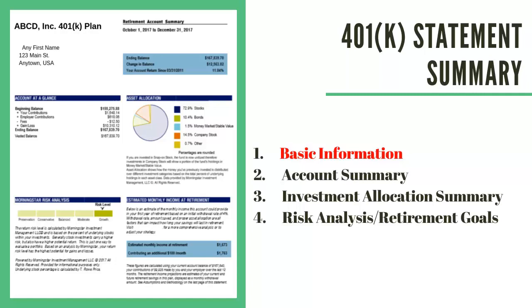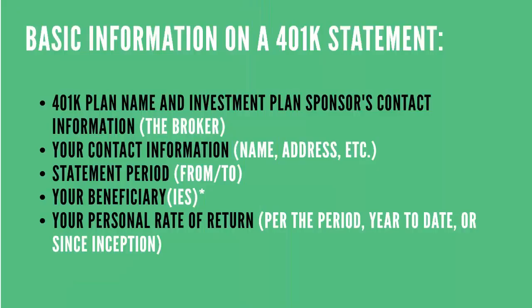You'll probably see a risk analysis or retirement goal section. So what we're going to do today is cover each in detail. First is the basic information. Here's the basic information that's on a 401k statement. First of all, you'll see your 401k plan name and investment plan sponsor contact information — this is usually the broker. You'll also see the name of the 401k plan, it might be ABCD 401k, and you may see the sponsoring firm's name and the person's contact information.